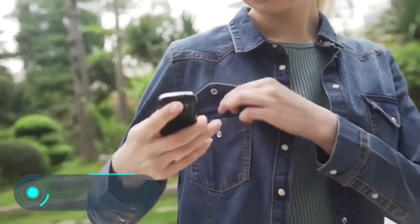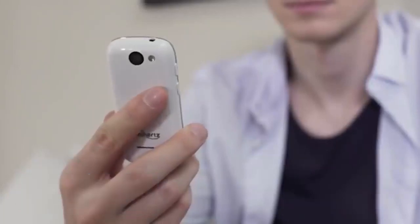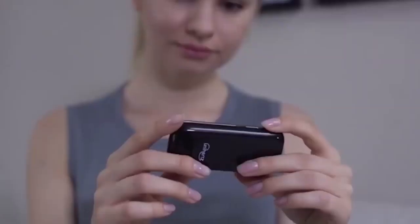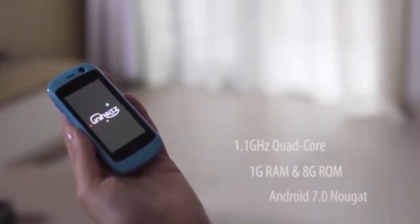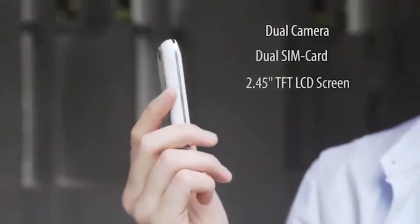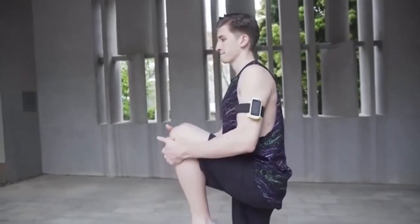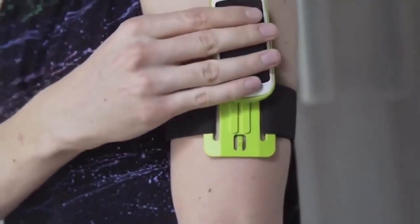Jelly — this new smartphone was created for those who appreciate compact devices. The creators claim that this is the smallest 4G smartphone in the world. The screen diagonal is only 2.45 inches. Since it's impossible to watch movies or play games on the Jelly, it doesn't offer the technical parameters for that. Instead, it features a quad-core 1.1 GHz processor.